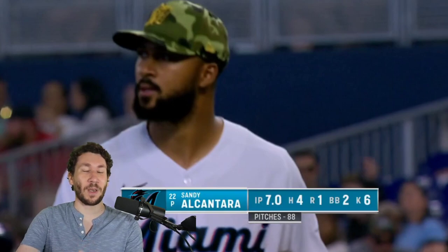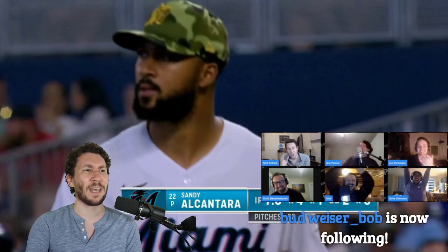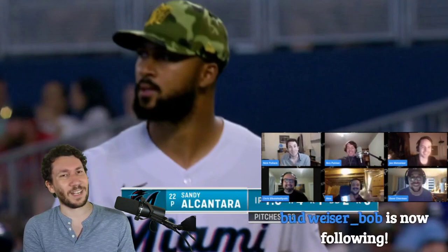Welcome to another pitch video breakdown. My name is Nick Pollock, founder of PitcherList.com, former college pitcher, used to give pitching lessons, all of that stuff. If you're new to this channel, I do a pitch video breakdown every day of the week, Monday through Friday, so go subscribe, hit the bell. Make sure you like this video — it helps me out a ton.